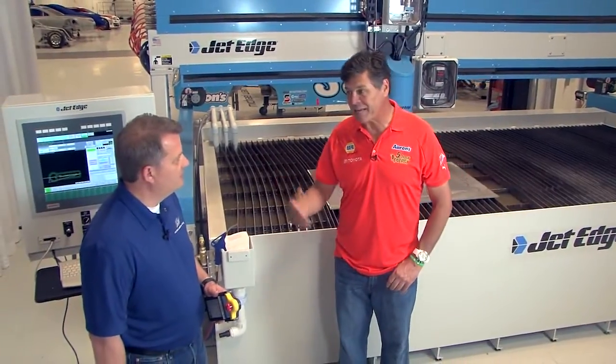Tom German is our Chief Technical Officer, and he's going to tell us more about how JetEdge has helped take us to Victory Lane.